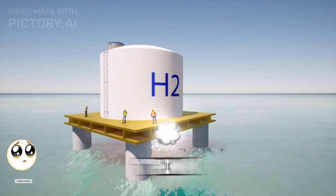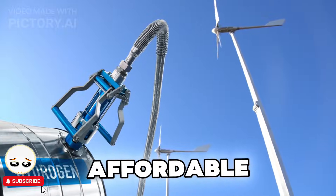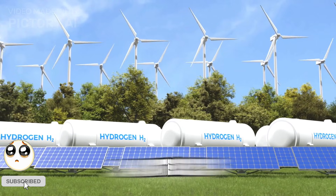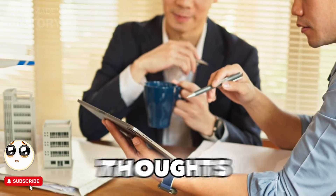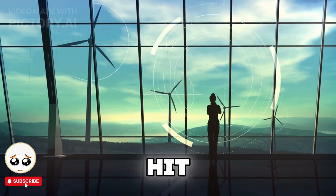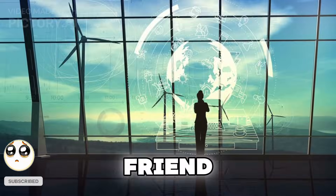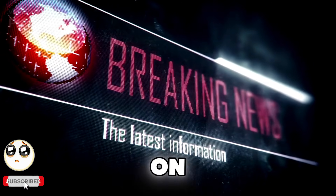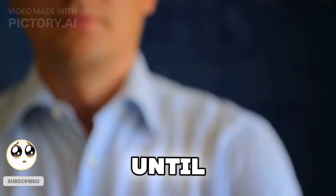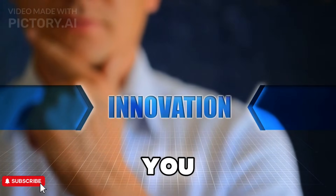So, what do you think? Would you build a hydrogen power generator at home if the technology became affordable? Do you think hydrogen is the future of energy, or do you believe solar and batteries will dominate instead? Let me know your thoughts in the comments below. And if you enjoyed this video, hit that like button, subscribe for more cutting-edge tech, and share this with a friend who would love to see the future of clean energy. Turn on notifications so you never miss an exciting video about the future of technology. Until next time, stay curious, stay innovative, and I'll see you in the future.